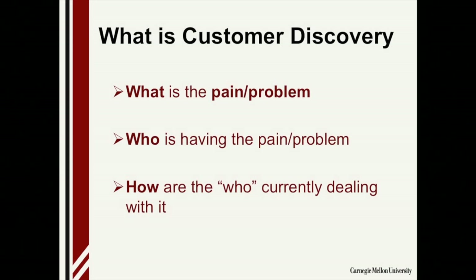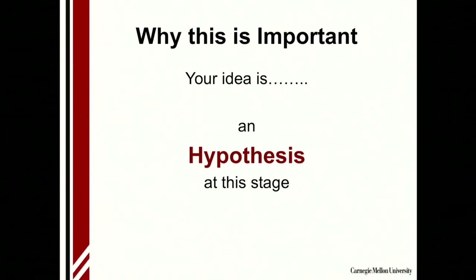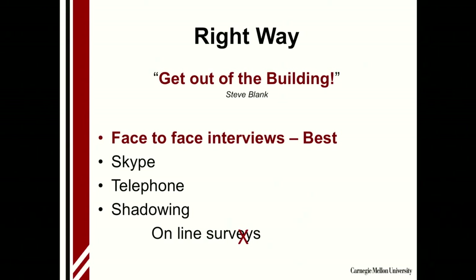So what is customer discovery? It's really clarifying what is the pain or problem you're trying to solve, being really clear about who's having the pain or problem, and who is currently dealing with it. The reason is, right now for your startup idea, it's a hypothesis. You believe you can create a product or service that's going to solve a problem for a population, but we really don't know. We need to go out and test it — go out and talk to the people you're going to be targeting.